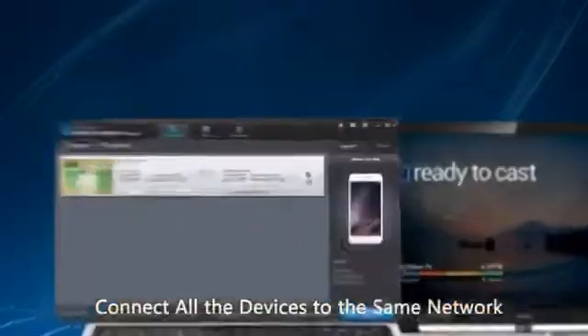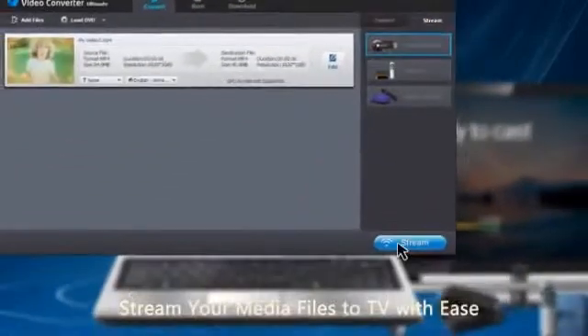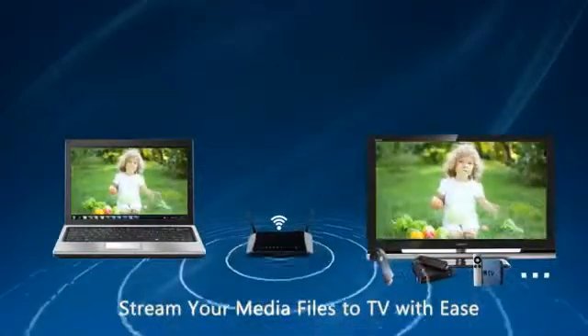Make sure your PC, streaming device, and TV are connected to the same network, and stream videos on the converter or your local media files to TV with ease.